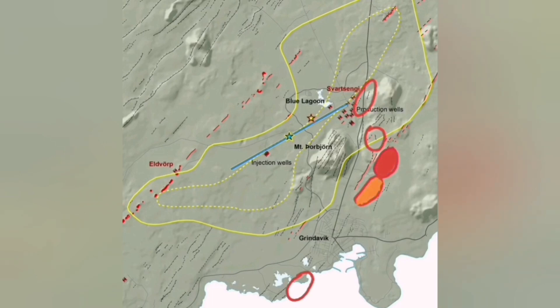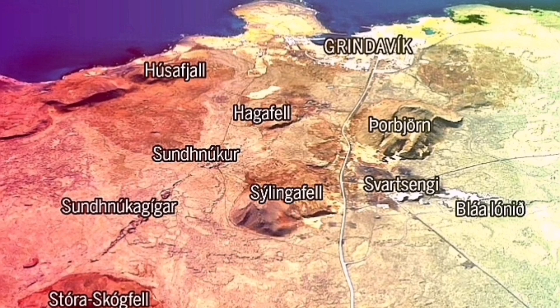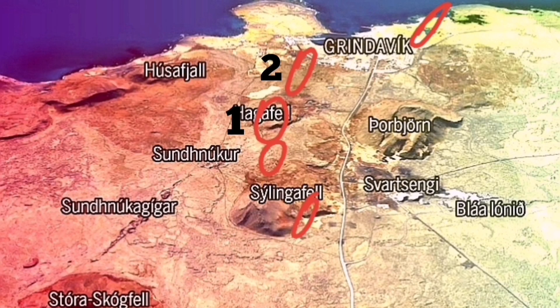I suggested that the north of the Hagafell will, this time, witness the eruption, and it is quite possible. A tongue of lava from the east of Grindavík will flow toward the peninsula, to the north, as shown at the top of this image.